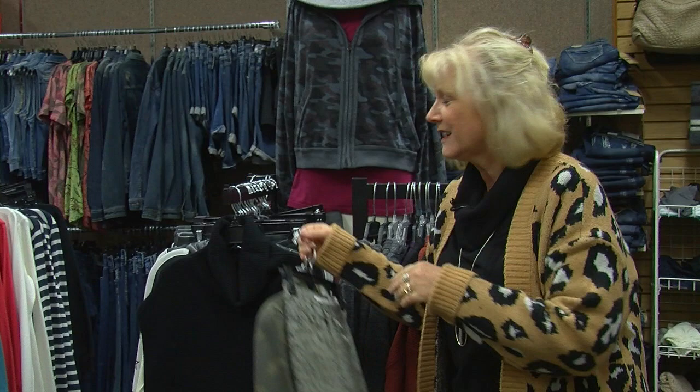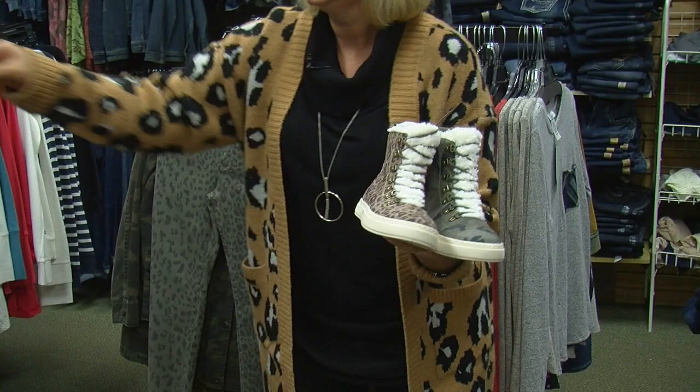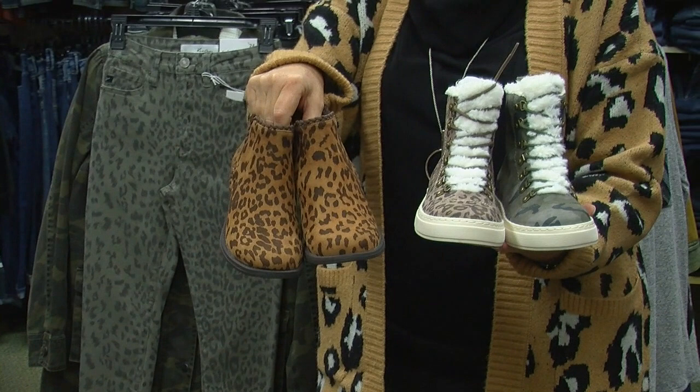We have some wonderful little shoe booties, and also some boots by Madeline that has the animal print.